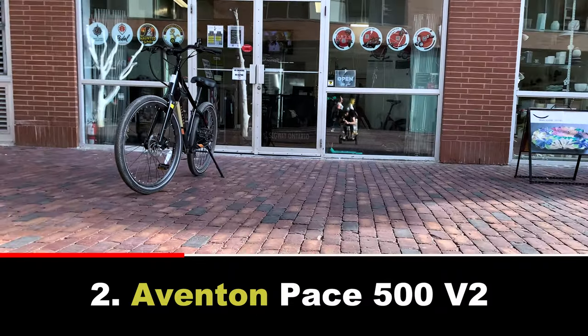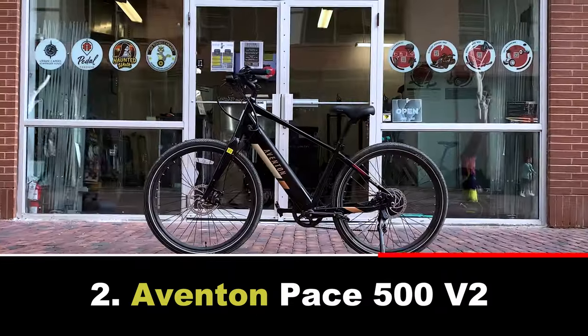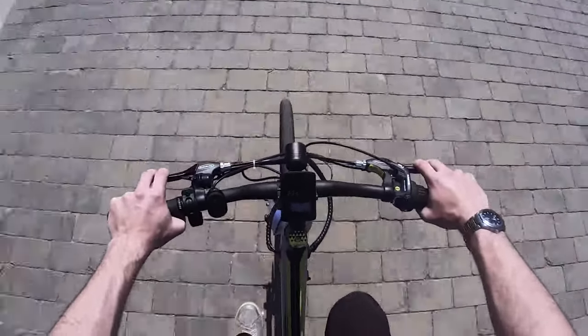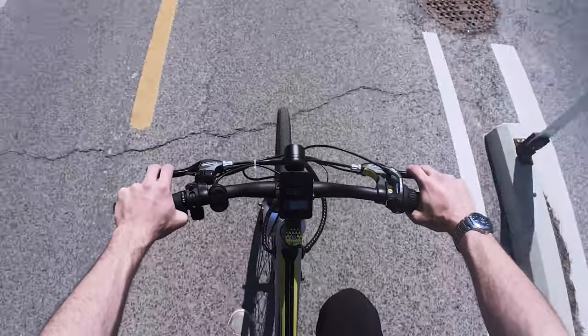Next are the Aventon Pace 500 V2 Step Over and Step Through e-bikes, with a focus on accessibility and comfort. Both of these models feature a 500 watt brushless motor, a top speed of 32 kilometers an hour, and 40 to 77 kilometers of range.